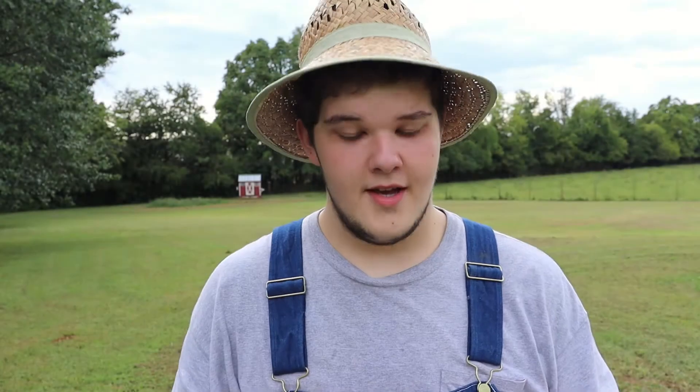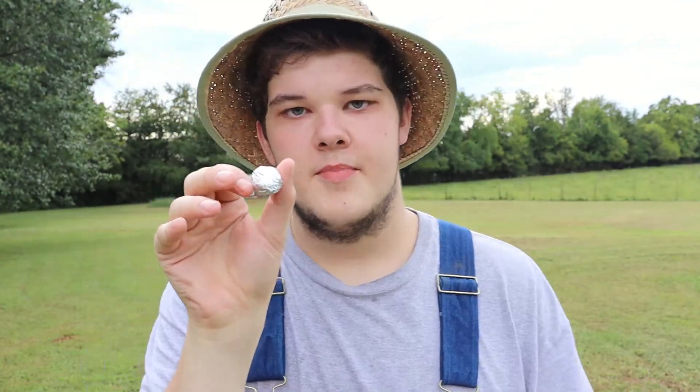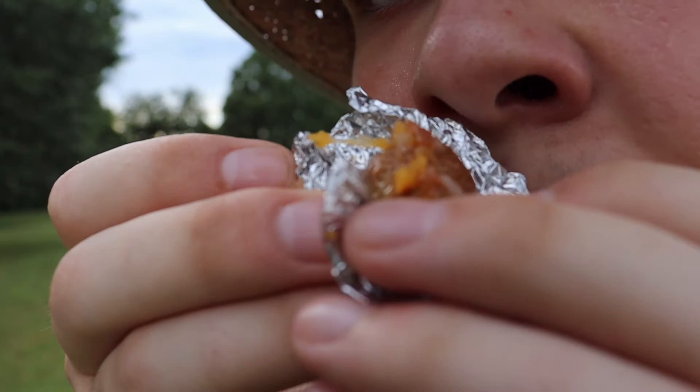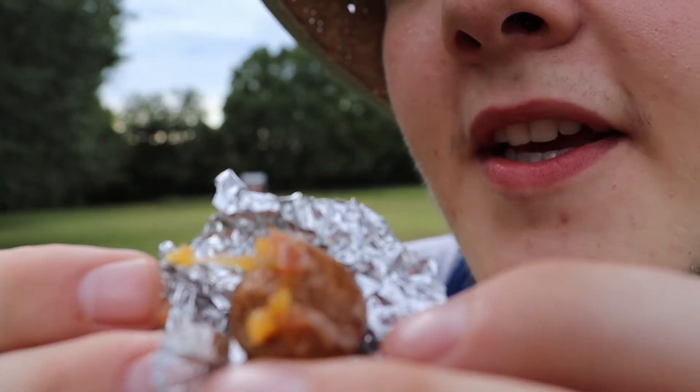So now after all that, it's time to try a little baked potato. Let's see if the world's smallest baked potato actually tastes like a baked potato. There it is. Look at all that — melted cheese and bacon. Smells like a regular potato.